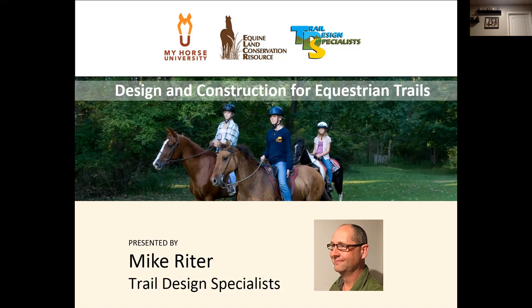I'm going to turn it over to Denise. Good evening everyone, thank you so much for attending our webinar. This is Denise Omara. I'm with Equine Land Conservation Resource, also known as ELCR, and we're partnering with My Horse University to bring you Mike Ryder from Trail Design Specialists. He is going to be talking about the design and construction for equestrian trails sustainably.